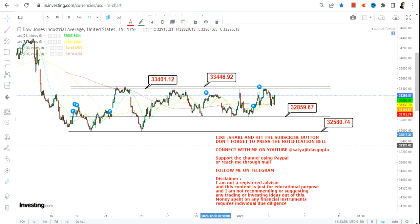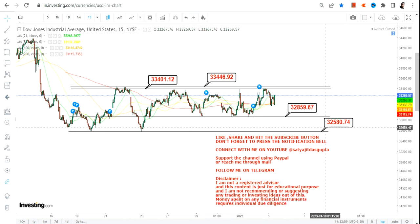The actual range is between 32,859–32,860 on the downside and 33,446–33,447 on the upside. Focus on this range. You can keep your strict stop loss at 32,860 and your resistance at 33,446 or 33,447, above which you can expect some sort of bounce-back move going forward.